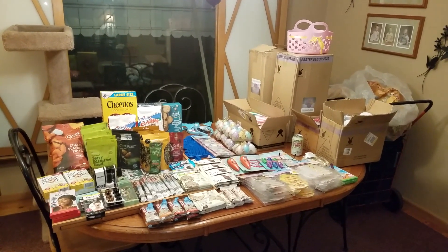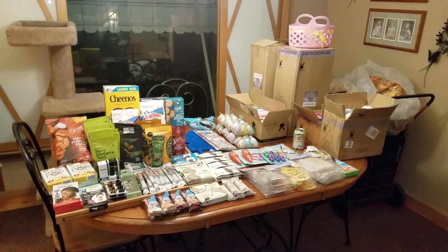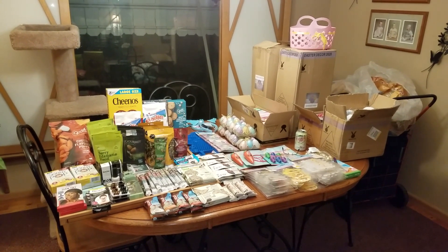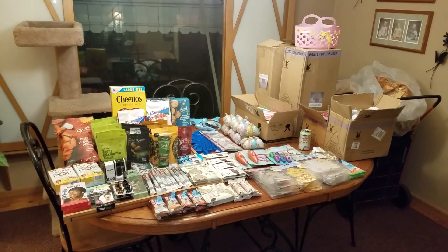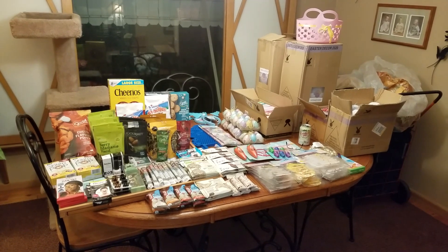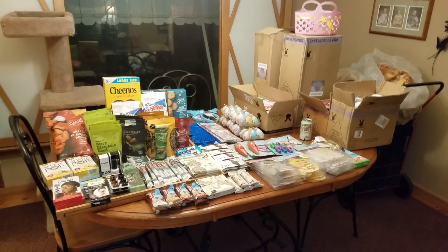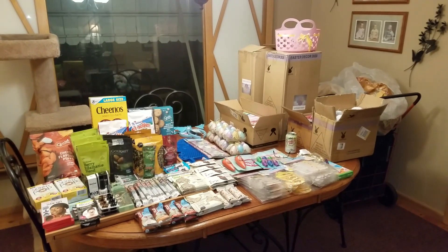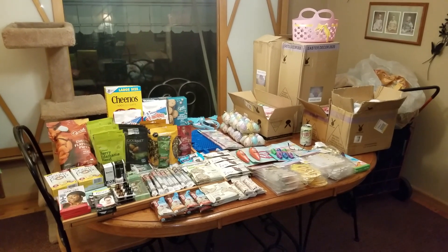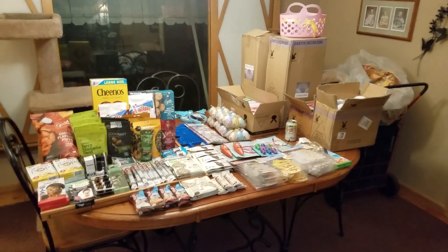A lot of this stuff will be donated. We have what are called little pantries — if you Google it you can find some in your area. If you don't have a food bank close by, you can take food there. It's just like a little box on the side of the road where you open the door and put pantry items as well as personal care items for people to come by and take what they need. So let's jump right in and I'll show you what I got.